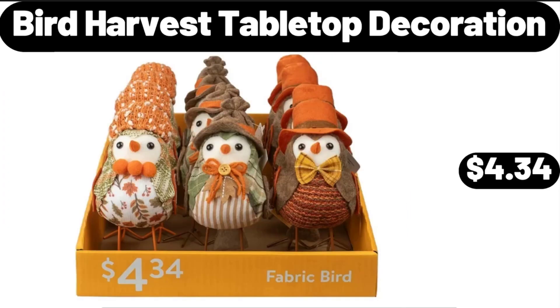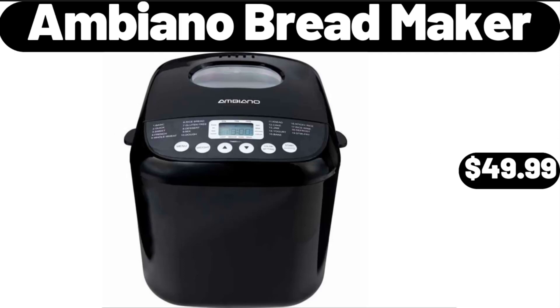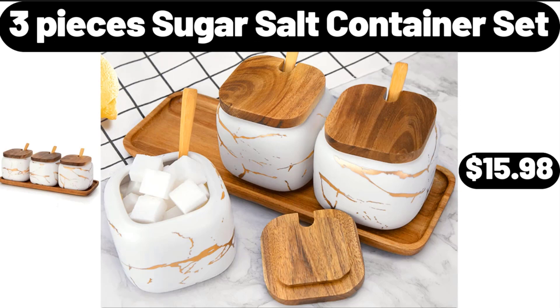Bird Harvest Tabletop Decoration, $4.34. Bamboo Cheese Board Set, $11.99. Ambiano Bread Maker, $49.99.